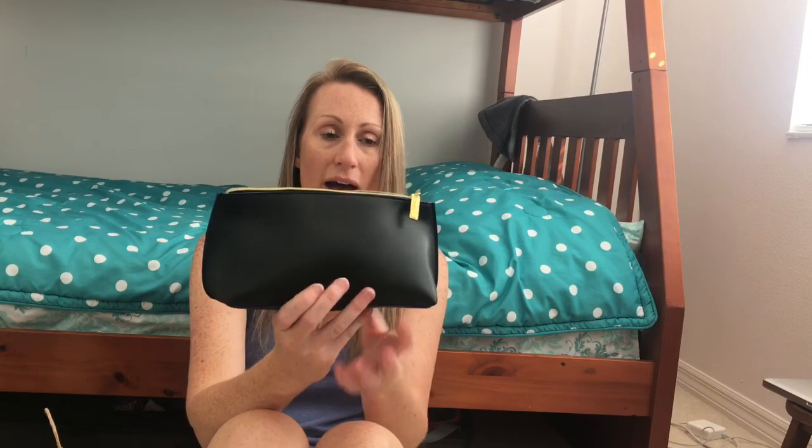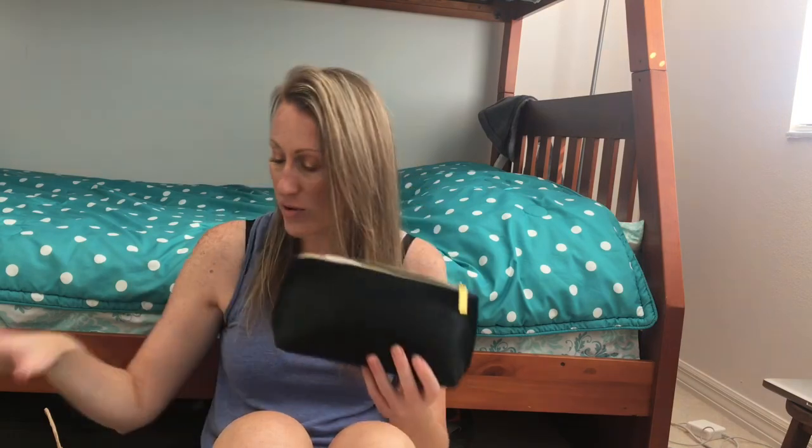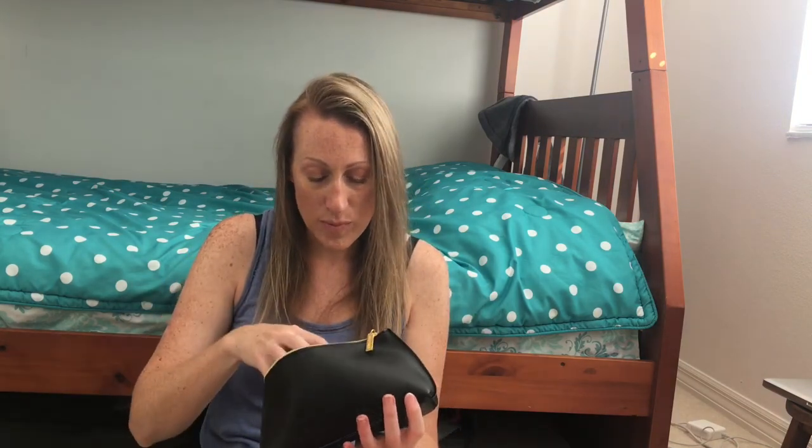First, we're going to look at this cosmetic bag — it's an Estée Lauder one. There was only one bag style, and you had to fill it with six deluxe size items for ten bucks, which I thought was amazing. You could only get a maximum of two of the same item because some products were a bit bigger.